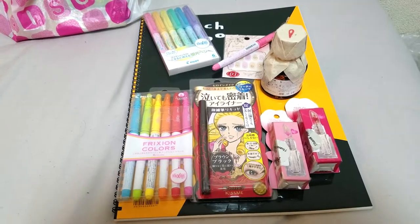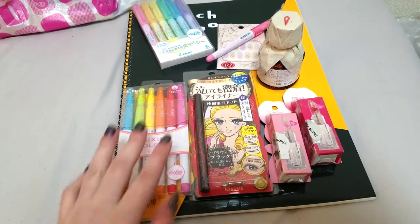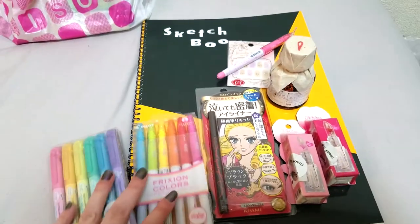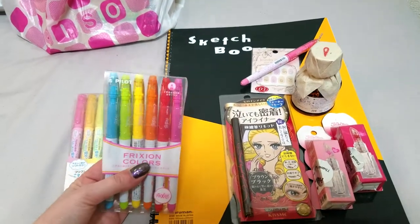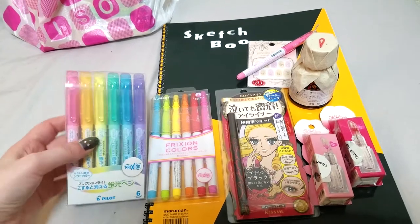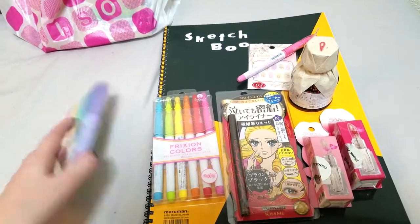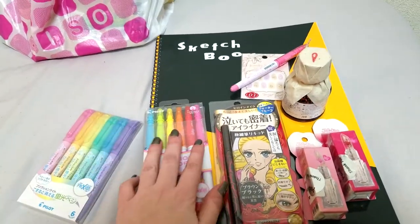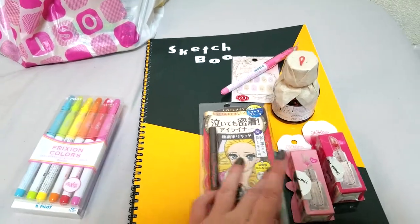At Don Quixote I picked up a lot of friction stuff — they have a small stationery section as you guys could see in the Japan trip photo log. I picked up two different sets of friction color pens. I see people playing with these on YouTube all the time and I've played with them a little bit in the past, so I look forward to getting to mess with these. They do put a paid sticker on which is actually really handy.